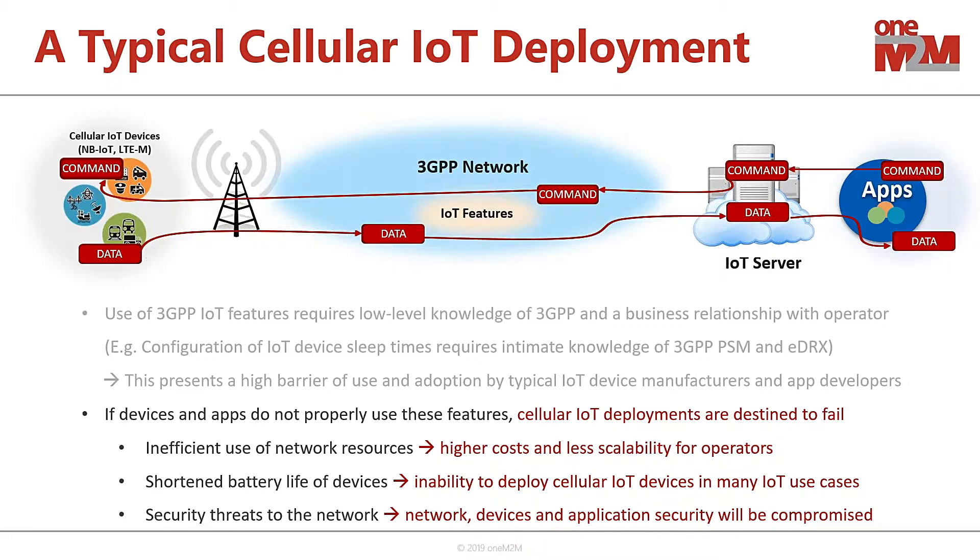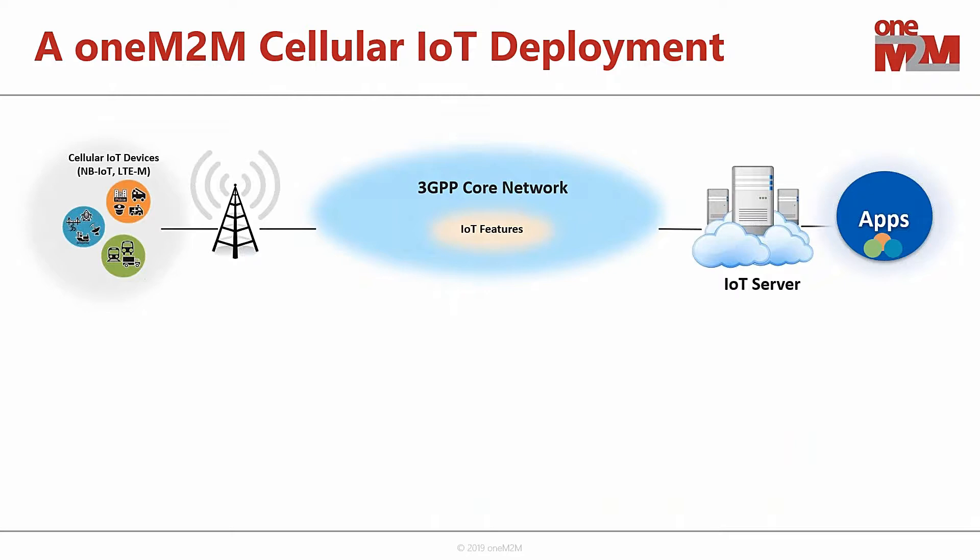Based on that, oneM2M saw a good opportunity to jump in and offer some additional value-add to cellular IoT deployments. 3GPP has worked on exposing IoT features through an external API — in the 4G architecture it's called the SCEF (Service Capability Exposure Function), and in 5G it's called the Network Exposure Function. They expose these services through an API called the T8 Reference Point. What oneM2M has done is use this exposure to overlay some additional value-add services on top of the services defined by 3GPP.